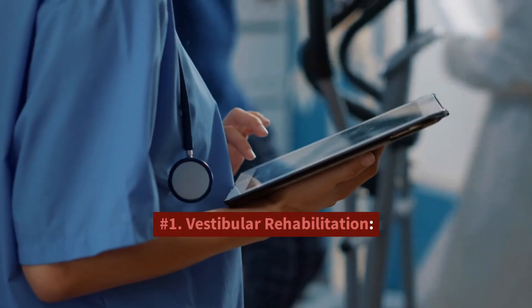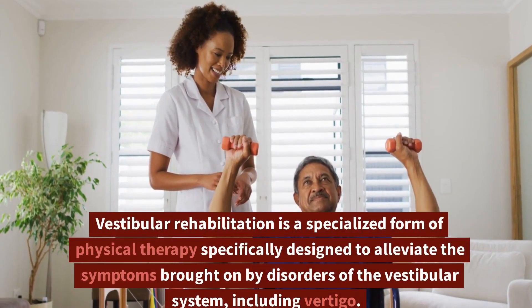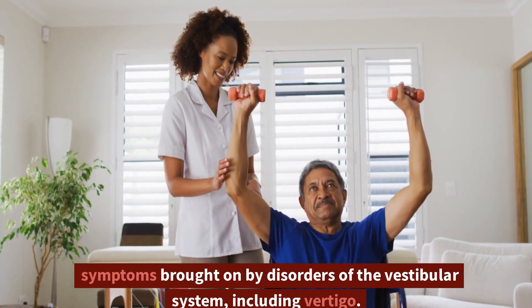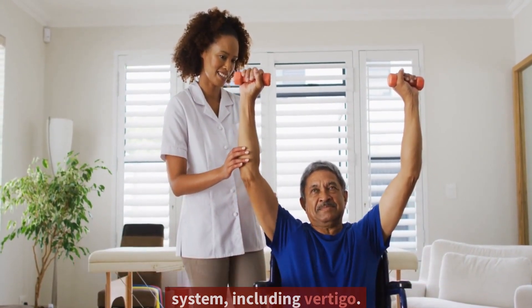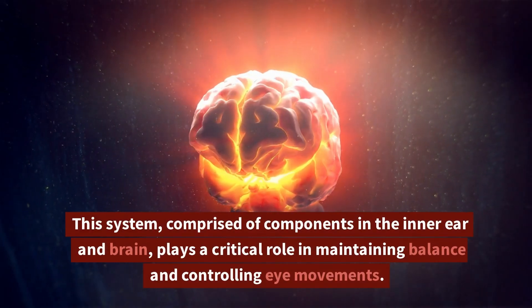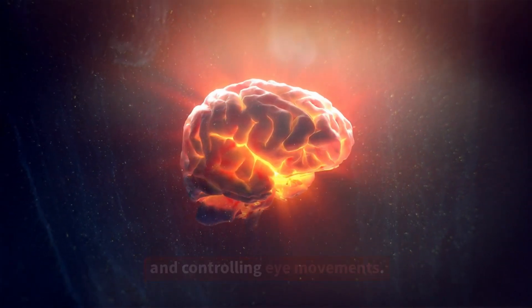1. Vestibular Rehabilitation. Vestibular rehabilitation is a specialized form of physical therapy specifically designed to alleviate the symptoms brought on by disorders of the vestibular system, including vertigo. This system, comprised of components in the inner ear and brain, plays a critical role in maintaining balance and controlling eye movements.